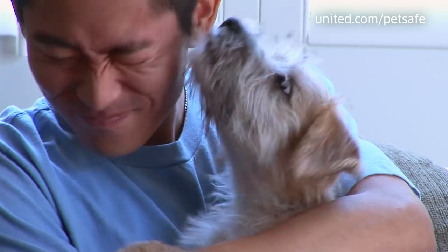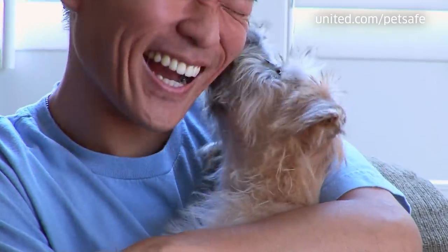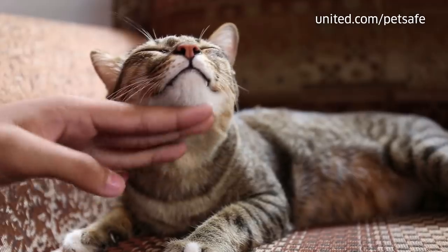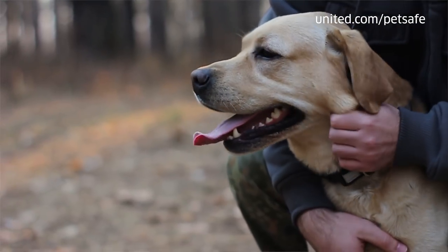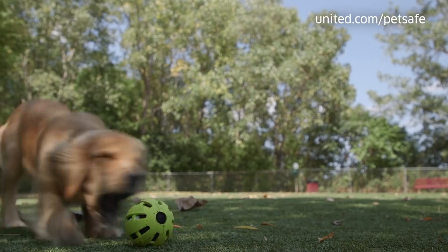Air travel with your pet is a serious endeavor and it can be stressful. You know your pet best. The more you can do to prepare and acclimate them, the better the experience will be for these furry members of our family. Use your veterinarian as a resource and follow these tips to ensure a safe and comfortable flight for your pet.